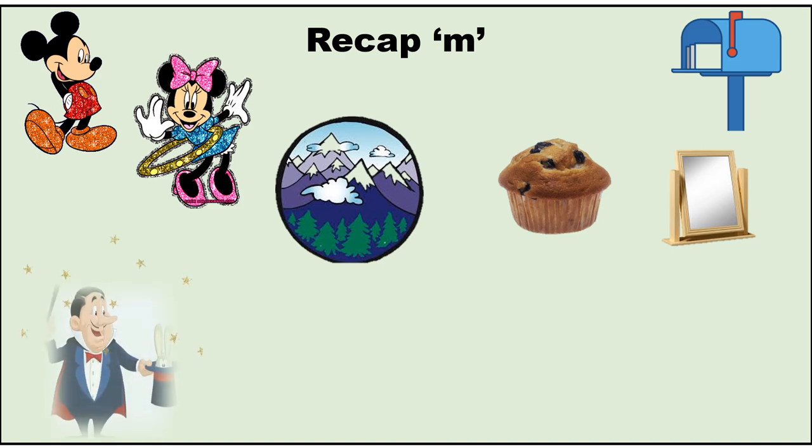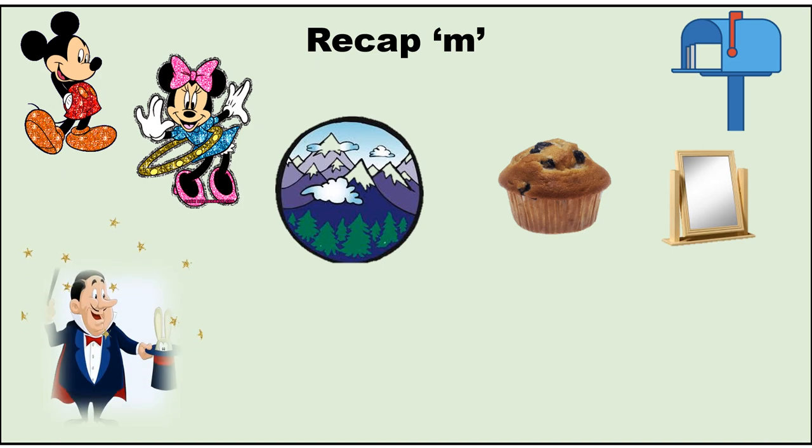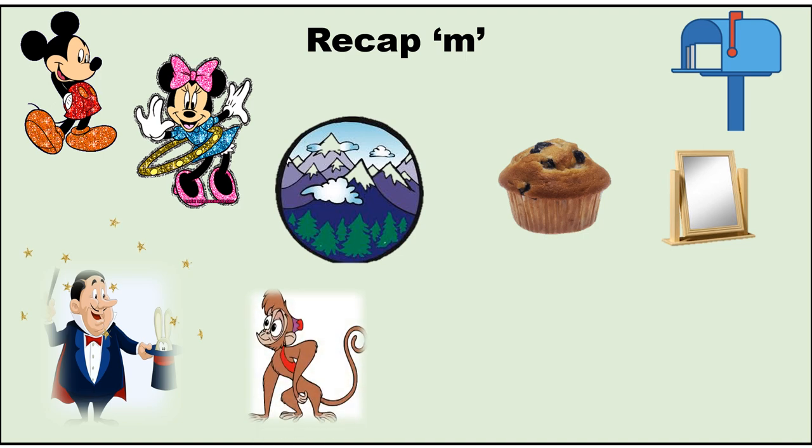M — Magician. M — Monkey; his name was Abu. M — Milk. You should have milk every day — you will get strong bones.